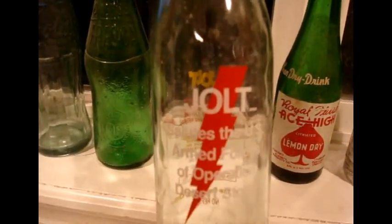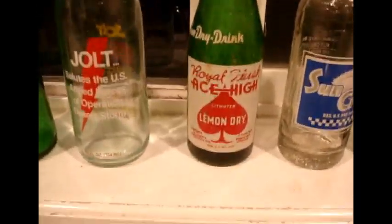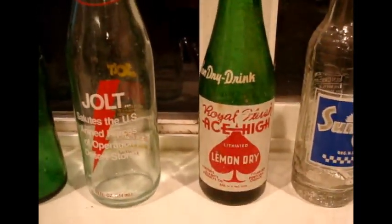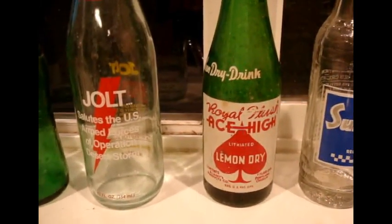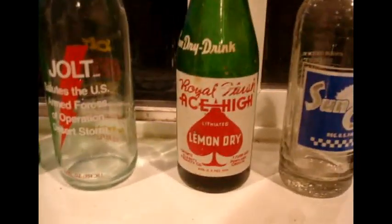This is Jolt Cola, and it says 'Jolt Cola salutes the US Armed Forces of Operation Desert Storm.' I don't know how rare those are, but I thought it was the coolest thing. If you're a kid of the 80s and 90s, you'll remember Jolt as one of the sugariest drinks on the planet. They were sort of banned in schools. I think they eventually revamped Jolt with less sugar.